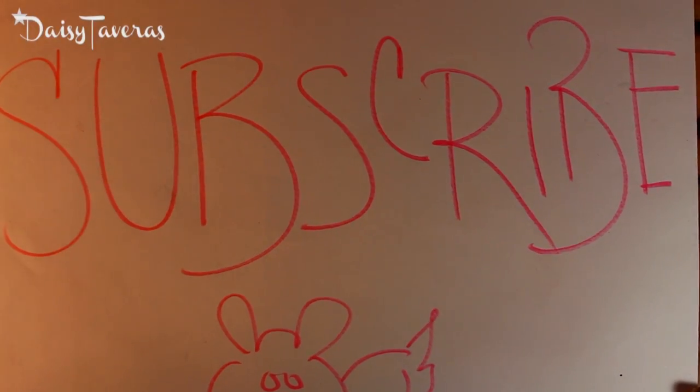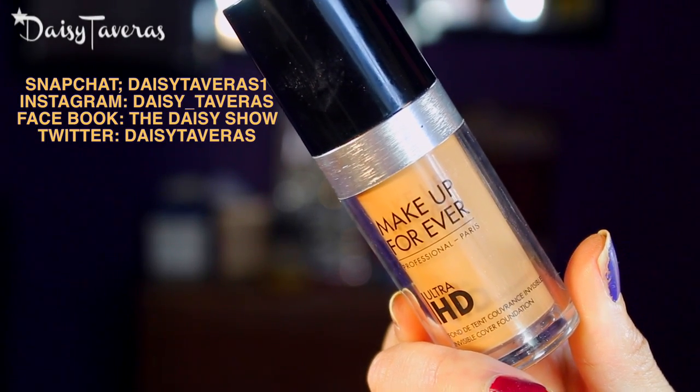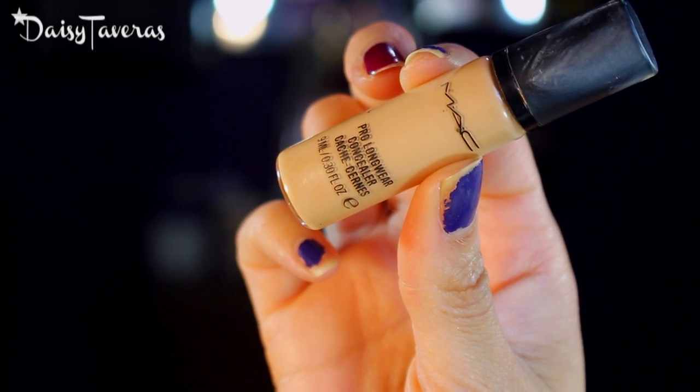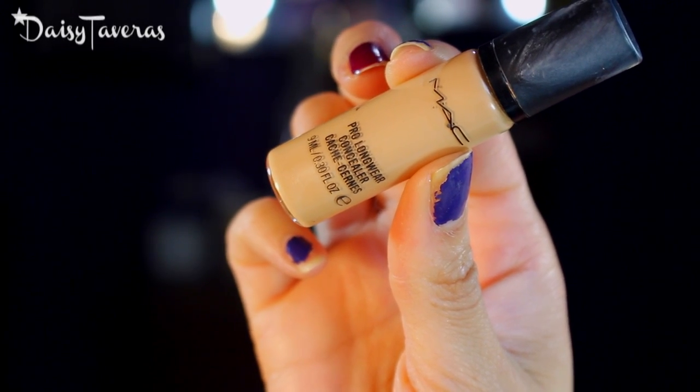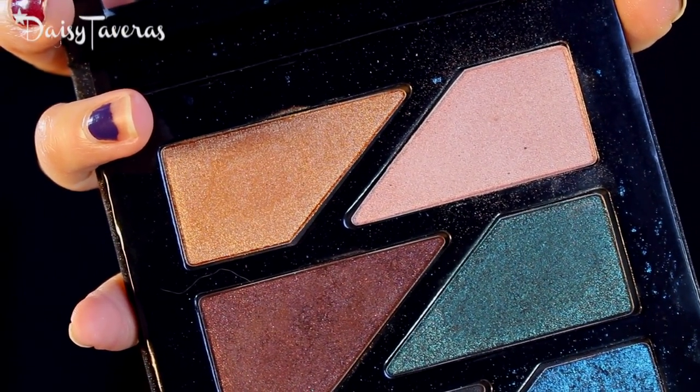I already went ahead and applied my foundation. I used the Makeup Forever HD High-Def for concealer, and for foundation I used MAC Pro Longwear in NC20.